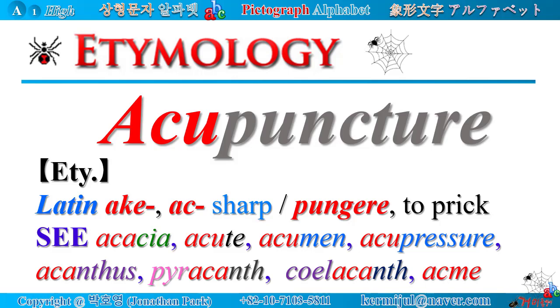Acacia, acute, acumen, acupressure, acanthus, pyracanth, coelacanth, acme, etc.